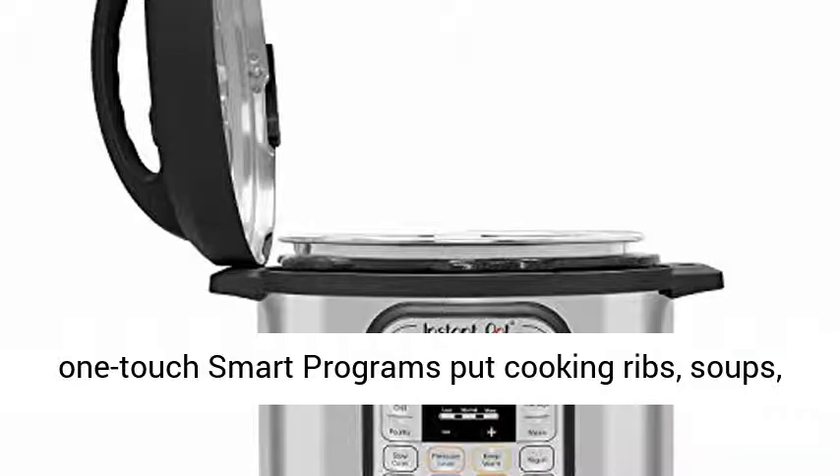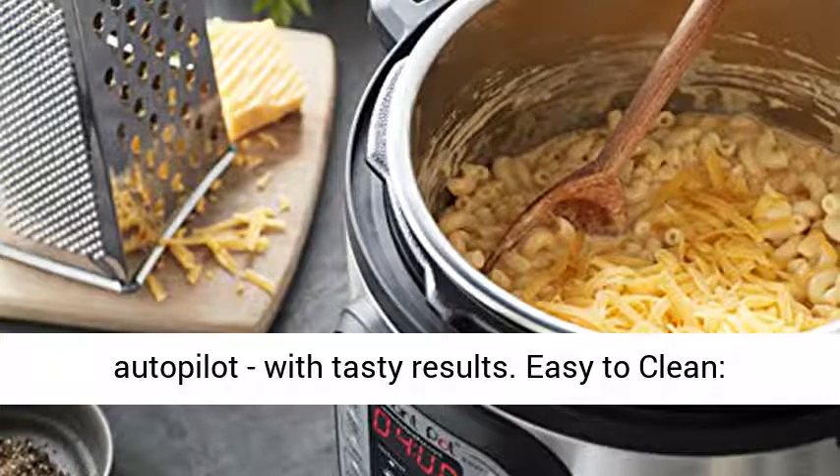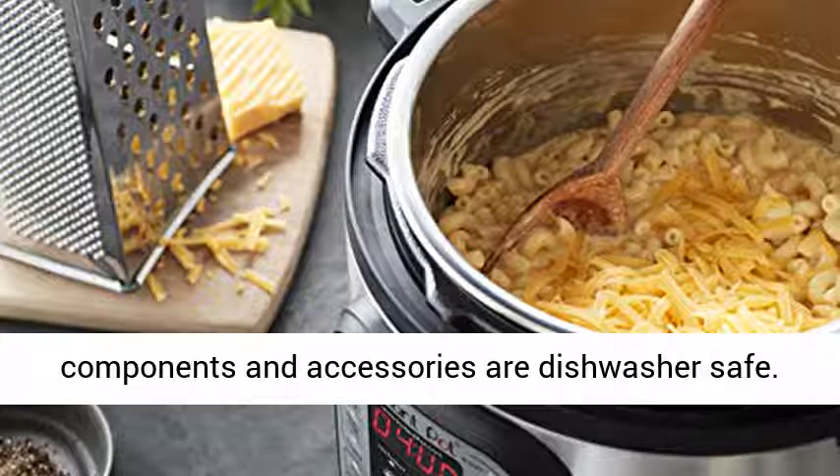Consistently delicious — 14 one-touch smart programs put cooking ribs, soups, beans, rice, poultry, yogurt, desserts and more on autopilot, with tasty results.